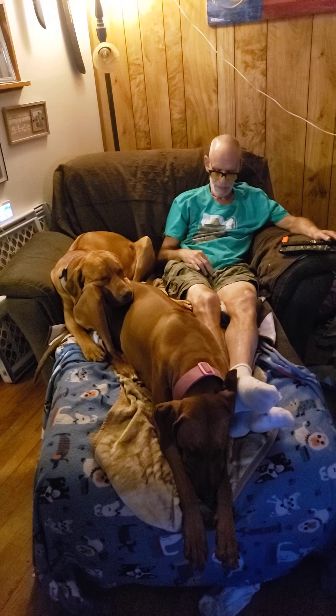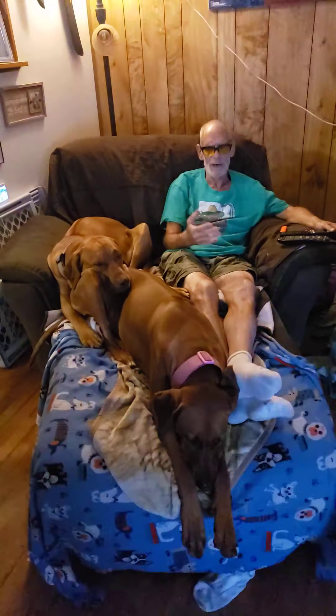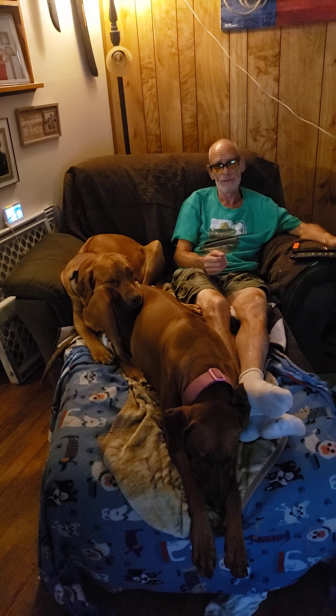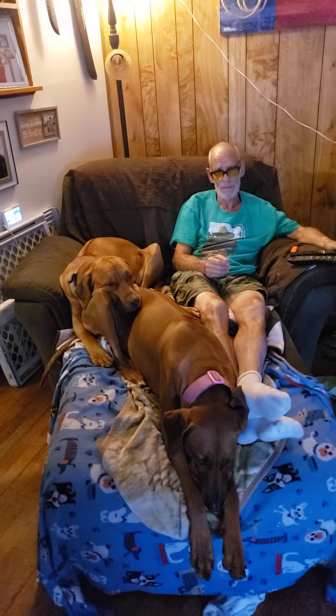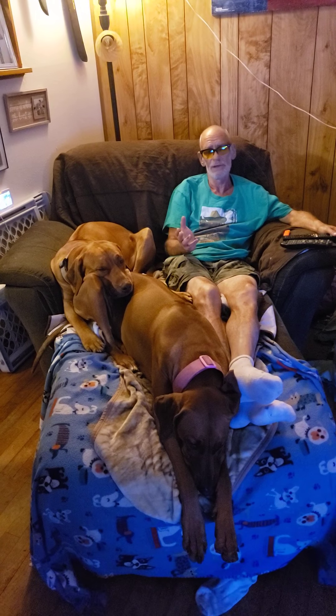If you don't take care of these things at a young age, you'll wind up paying $600 when they're 4 or 5 years old. So we're going to cover a bunch of areas for preventative maintenance: living with, training, boarding, and just having fun with Rhodesian Ridgebacks.